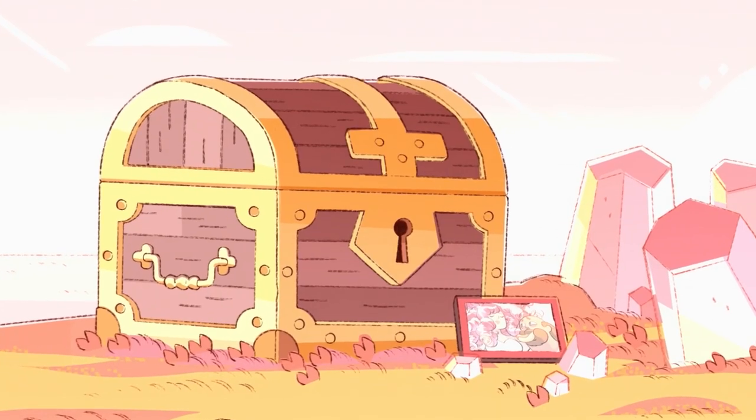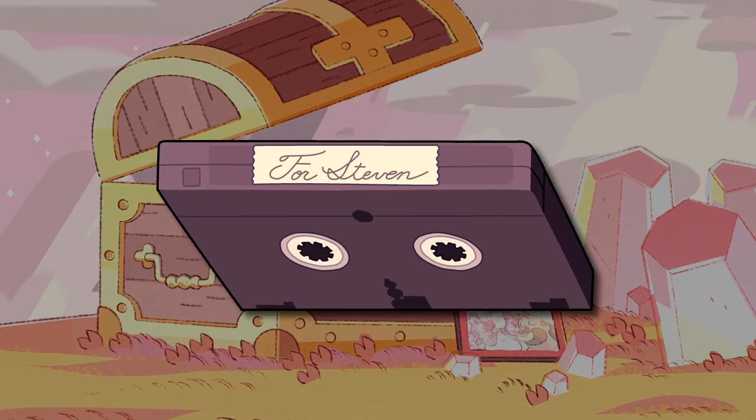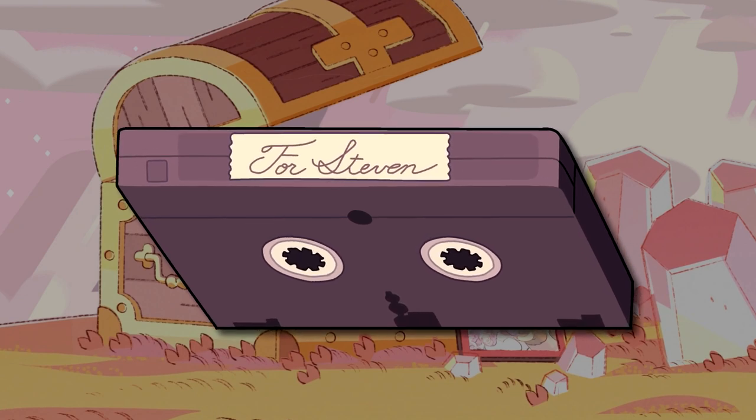Now back to the subject of today's video. Let's see what I think is in the chest in Lion's Mane. That's right — a VHS tape. I know that this probably isn't the exciting answer that you're all hoping for, but it is one that I think is the most likely.